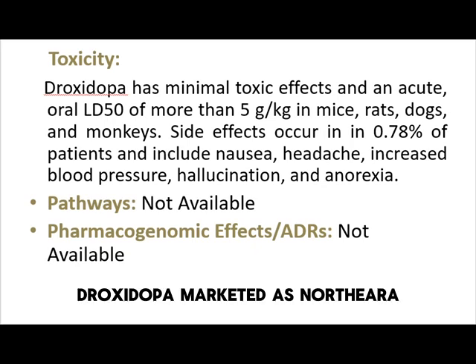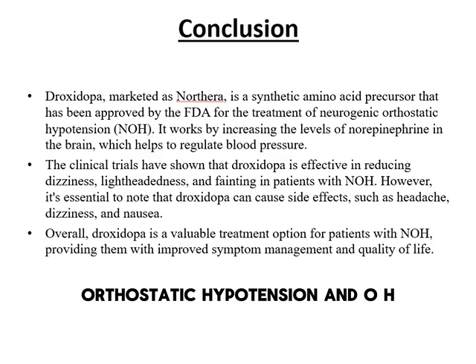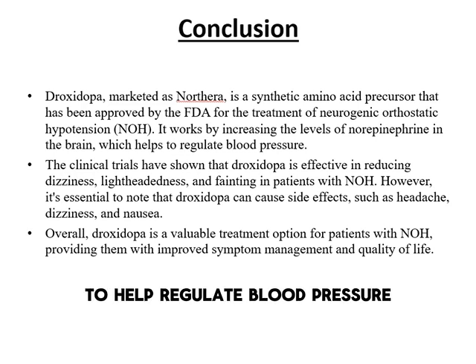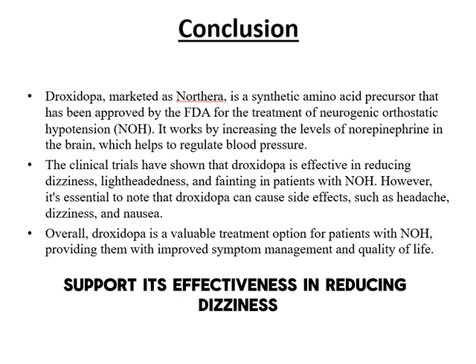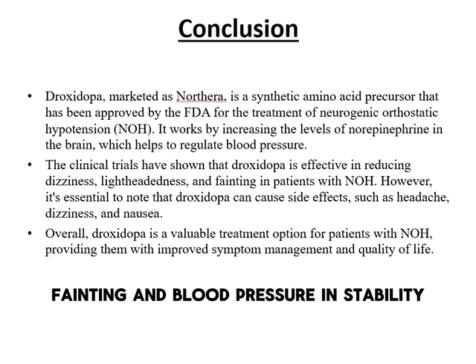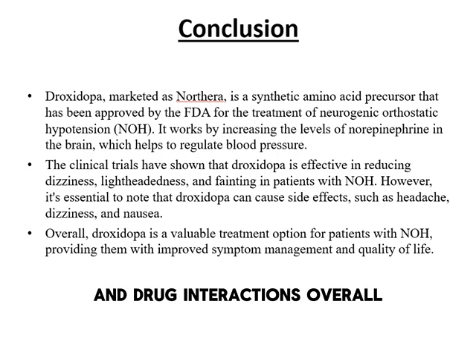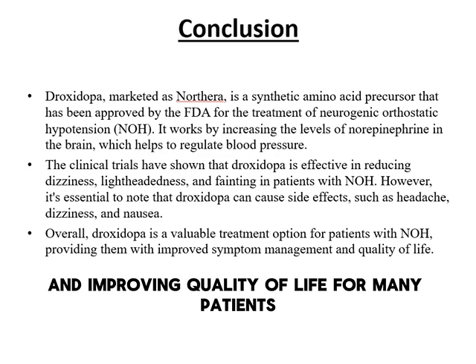Droxedopa, marketed as Northera, is a valuable treatment for neurogenic orthostatic hypotension, or NOH. It works by increasing norepinephrine levels to help regulate blood pressure. Clinical trials support its effectiveness in reducing dizziness, fainting, and blood pressure instability. However, patients should be aware of possible side effects and drug interactions. Overall, droxedopa remains an important option for managing NOH and improving quality of life for many patients.